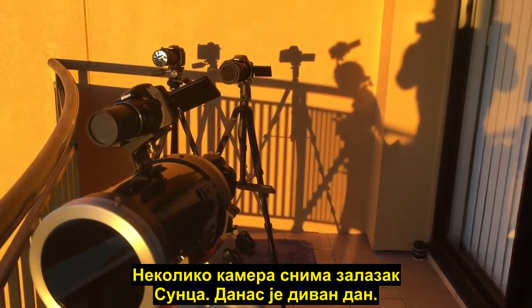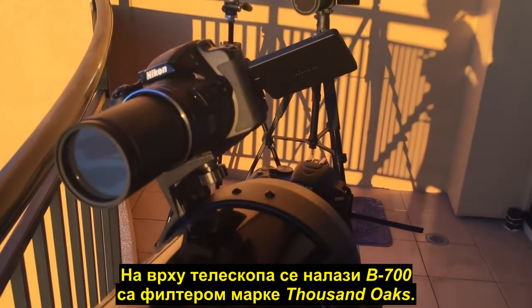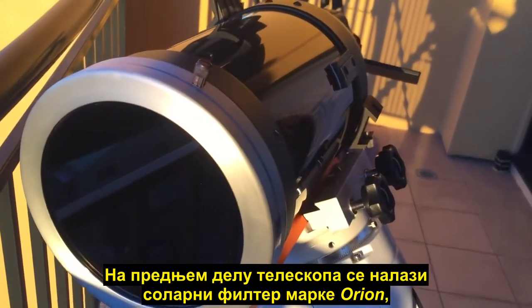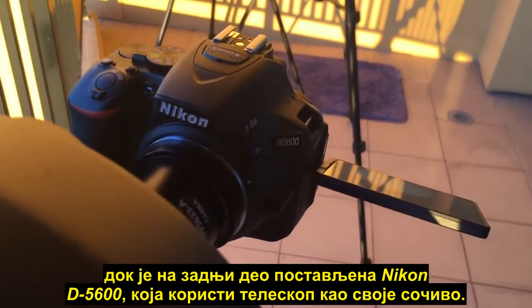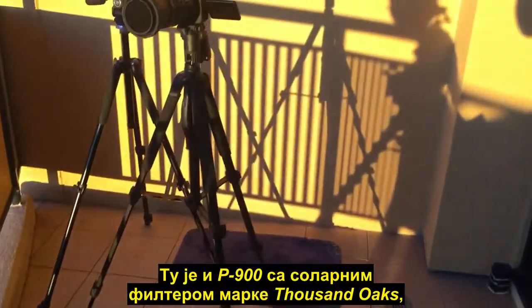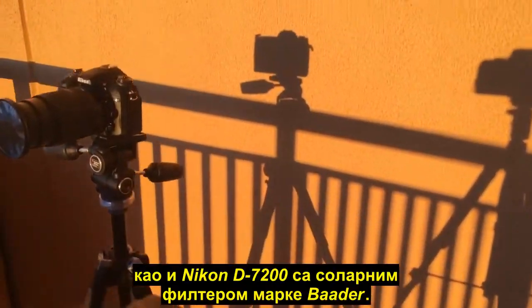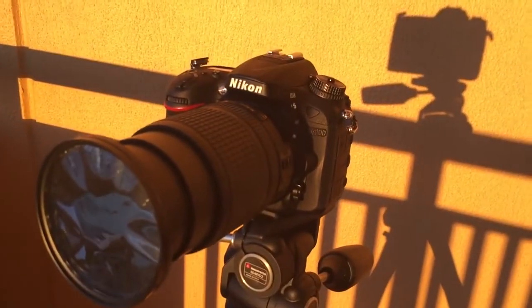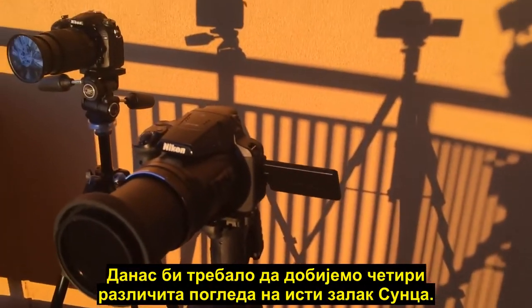I have a number of cameras running now to capture the sunset again today. It's been a beautiful day. This is the B700 on top of the telescope fitted with a Thousand Oaks solar filter. There's an Orion solar filter on the front of the telescope with a Nikon D5600 attached to the back, using the scope as a lens. Then I have the P900 fitted with a Thousand Oaks solar filter, and a Nikon D7200 fitted with a Baader solar filter — that's running a time-lapse — so we should get four different views of the same sunset today.